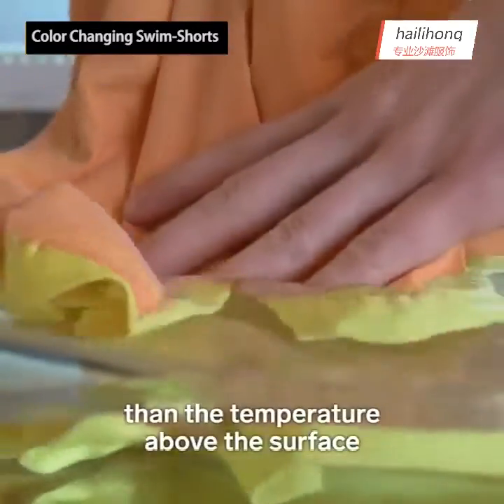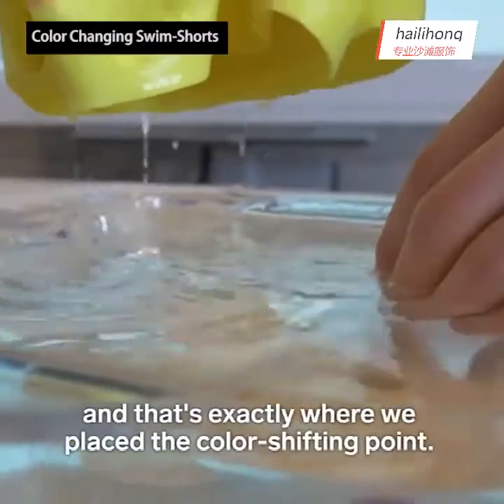Water is colder than the temperature above the surface — that's exactly where we placed the color shifting point.